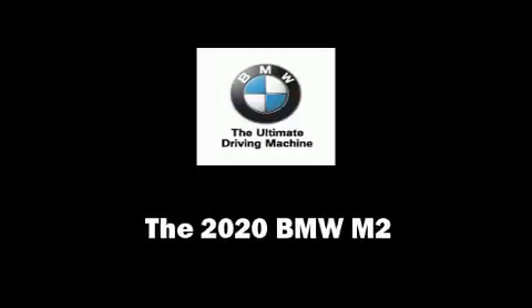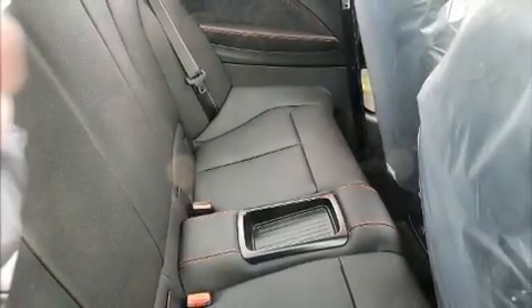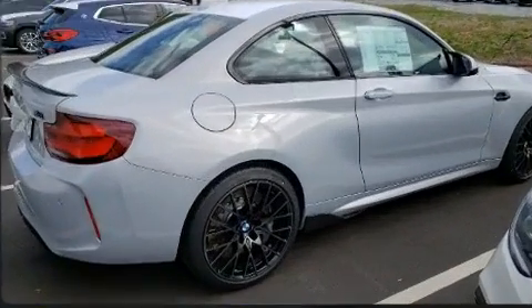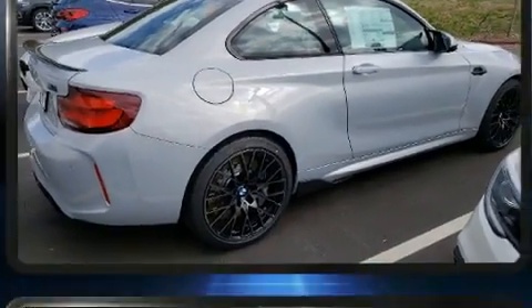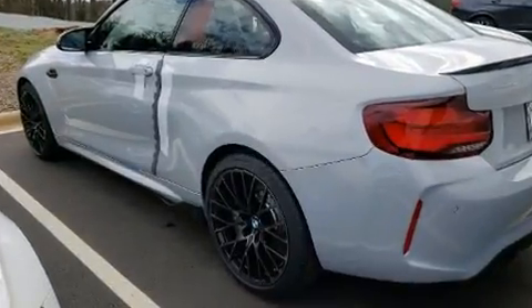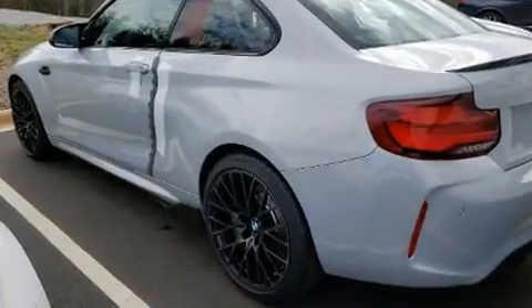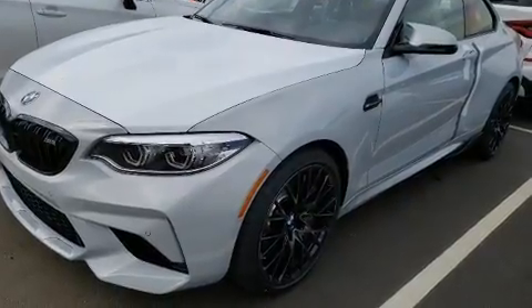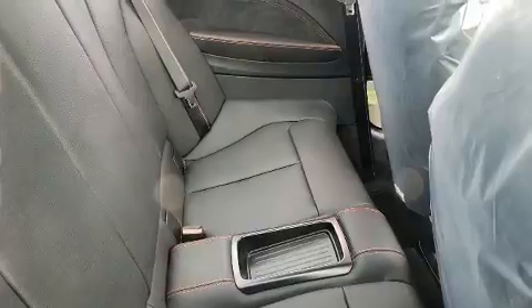Climb inside the 2020 BMW M2. This two-door, four-passenger coupe will allow you to take command of the road with confidence. BMW made sure to keep road handling and sportiness at the top of its priority list. Turbocharger technology provides forced air induction, enhancing performance while preserving fuel economy.